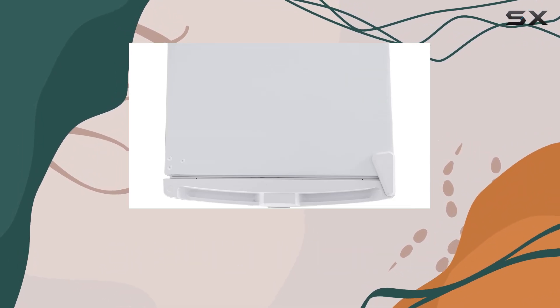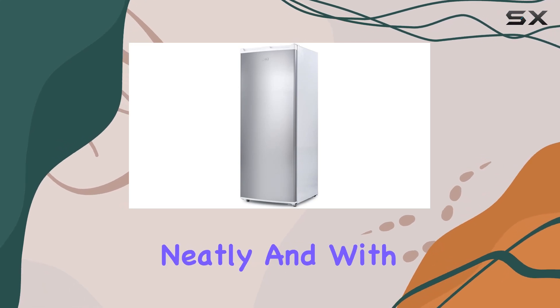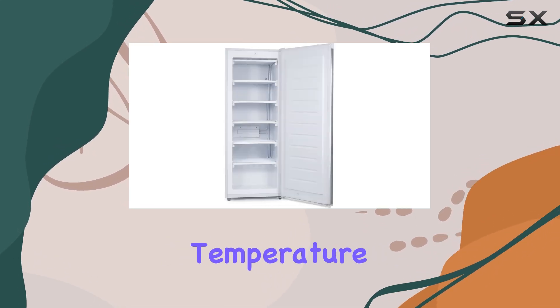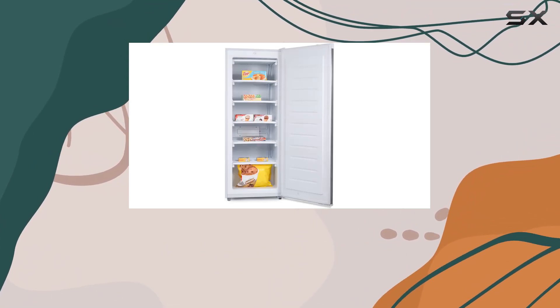Organization is made easy with the 5 full-width steel wire shelves, allowing you to arrange your frozen items neatly. And with the adjustable temperature control, you can ensure that your food is always stored at the correct temperature, keeping it fresh for longer.